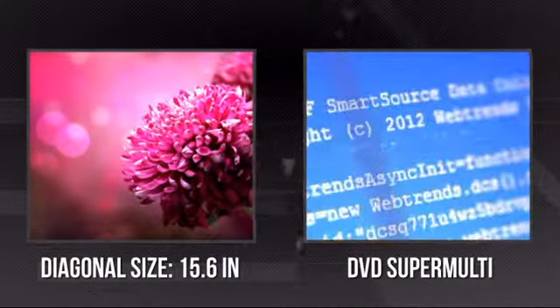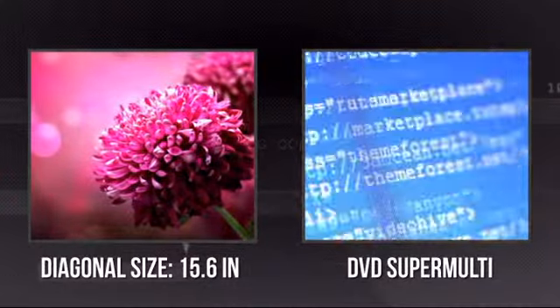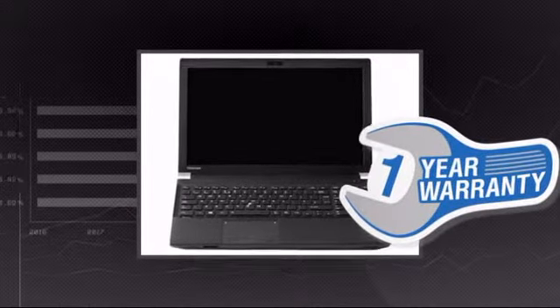It has an ultra sharp 15.6 inch screen and it's also equipped with a super multi DVD drive. Plus you get a one-year warranty direct from Toshiba.